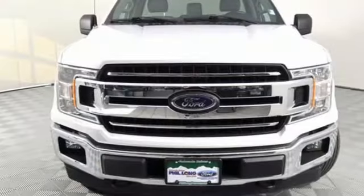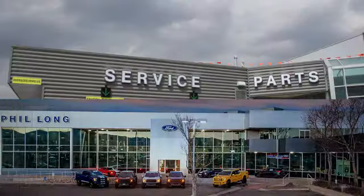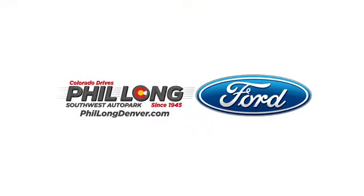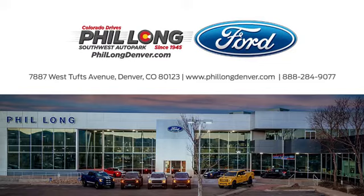Ford, where tradition meets innovation. See it for yourself when you take it for a test drive. Come see us today at Phil Long Ford of Denver, the number one Ford dealer in the Denver region. Call, click, or stop in today.